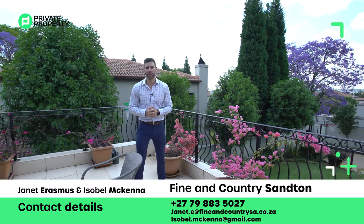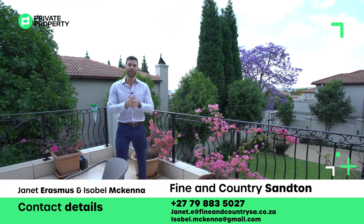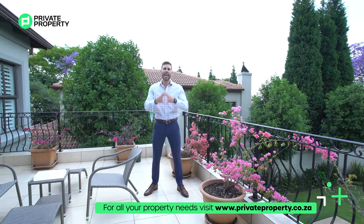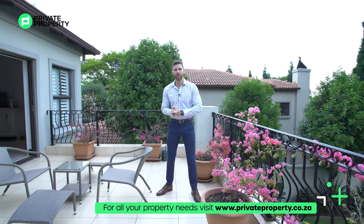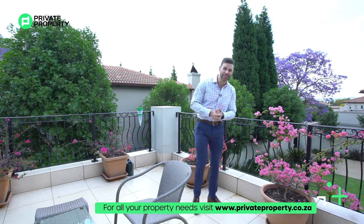That brings us to the end of the show. You can tune in Monday to Friday. If you want to buy or view this home, the contact details of the agents from Pam Golding Properties — where this home is advertised — are on screen now. Don't hesitate to call or email them because a home like this will fly off the market very quickly. For listings from budget all the way to ultra-luxurious, visit www.privateproperty.co.za. My name is Chad Riveros, this was the Private Property Home Shopper Show — see you every Monday and Friday at 8pm. Thank you and goodbye.